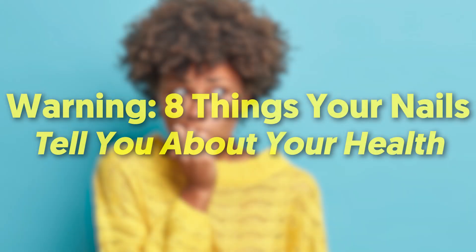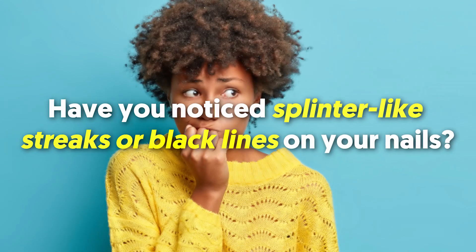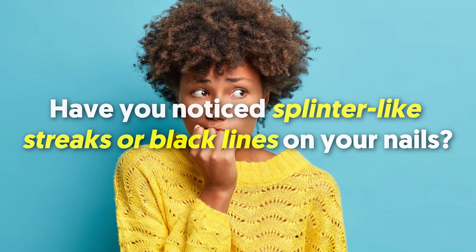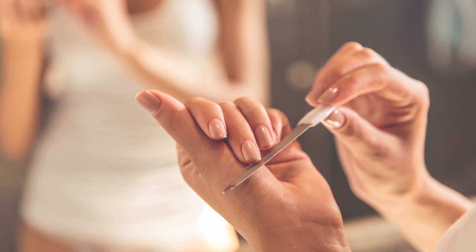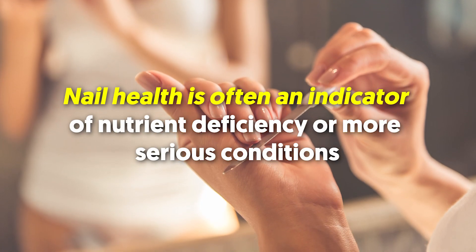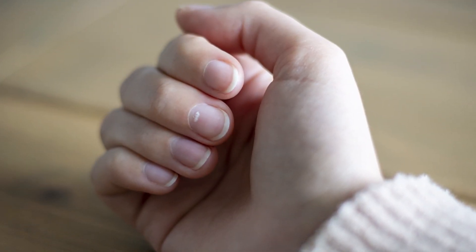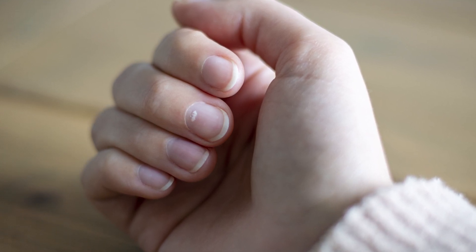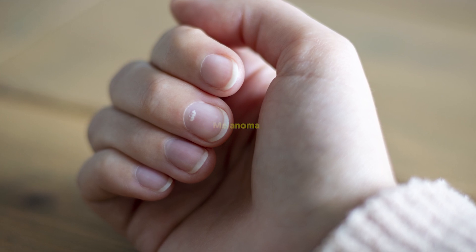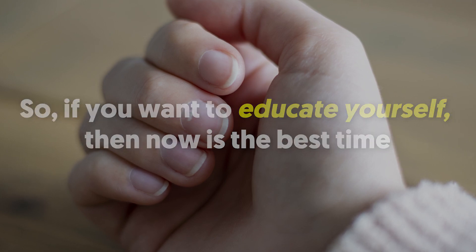Hey there viewers! 8 Things Your Nails Tell You About Your Health. Have you noticed splinter-like streaks or black lines on your nails? If so, then you may want to see a doctor stat. It turns out that nail health is closely associated with your health. In fact, nail health is often an indicator of nutrient deficiency or more serious conditions. White lines, for instance, can indicate that your body lacks certain nutrients. Some signs can even point to severe underlying conditions like melanoma. So if you want to educate yourself, now is the best time. Stay tuned.